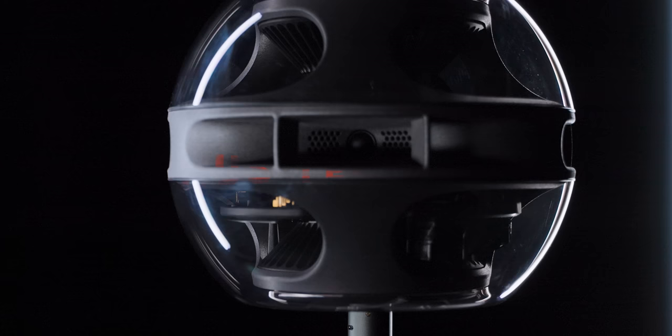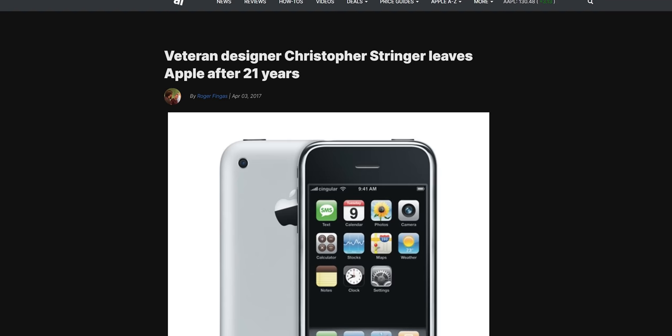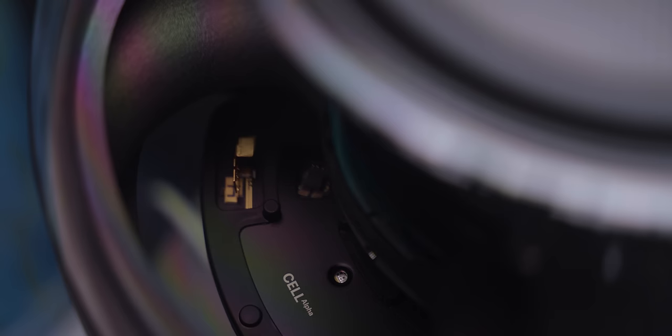First of all, the Cell is a beautiful product. That's thanks to Syng's co-founder, CEO, and chief designer, Chris Stringer, who worked under Jony Ive at Apple for over 20 years and was the lead designer on the original iPhone. The transparency and reflectiveness give it a distinctly Star Wars vibe — Empire, not Rebels — while the interior curves give it an organic quality that keeps it from looking too sterile.